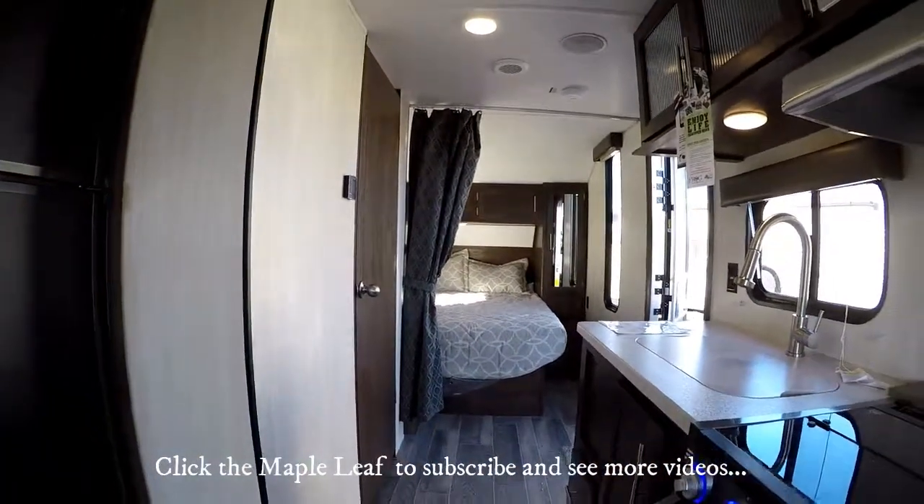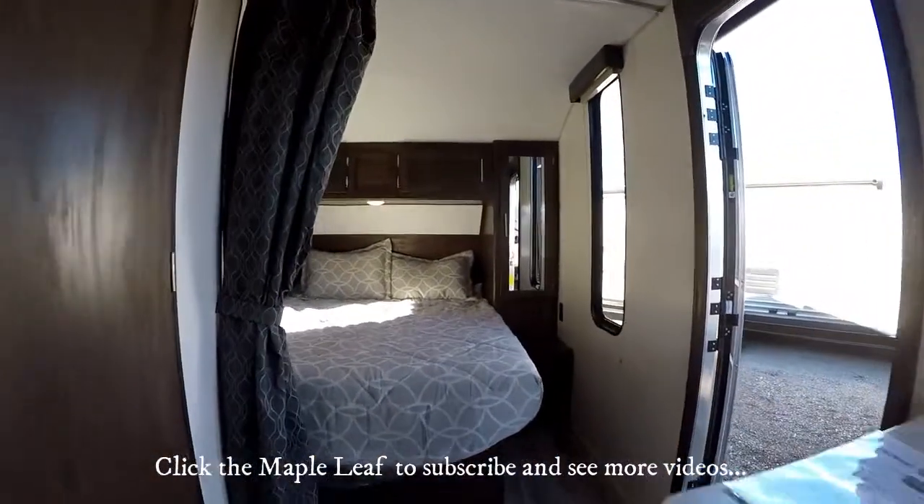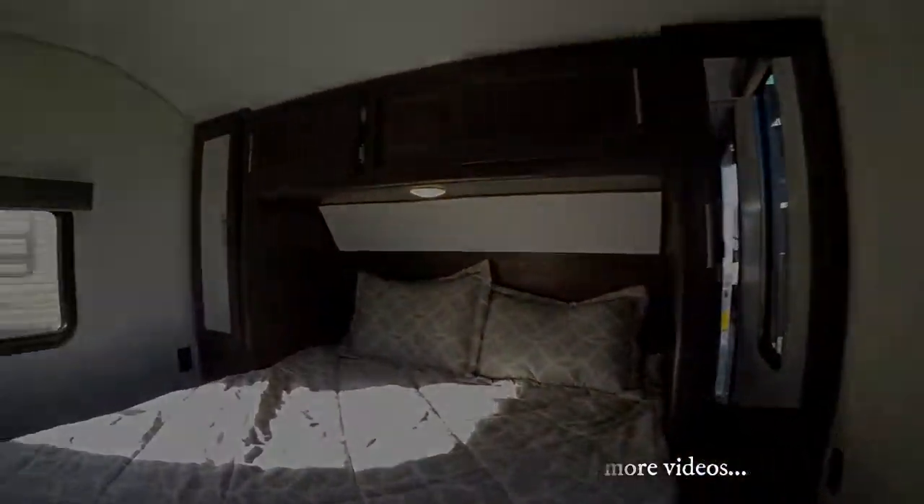If you like this video, please subscribe to our channel. You can check out more of our inventory at rangelandrv.com or continue watching videos on our YouTube channel — we'll be posting lots more. Thanks for watching, we really appreciate it, and happy camping!